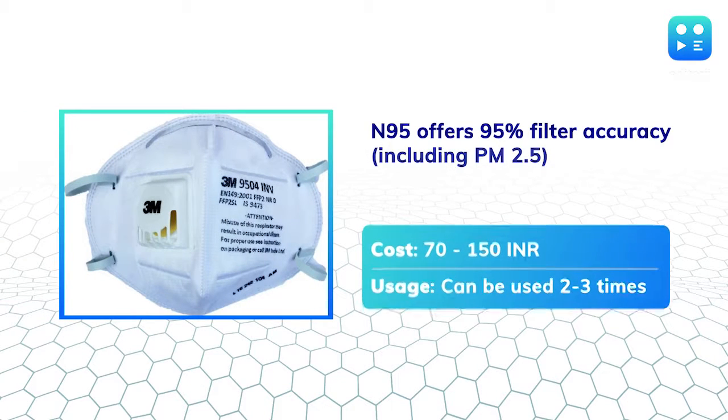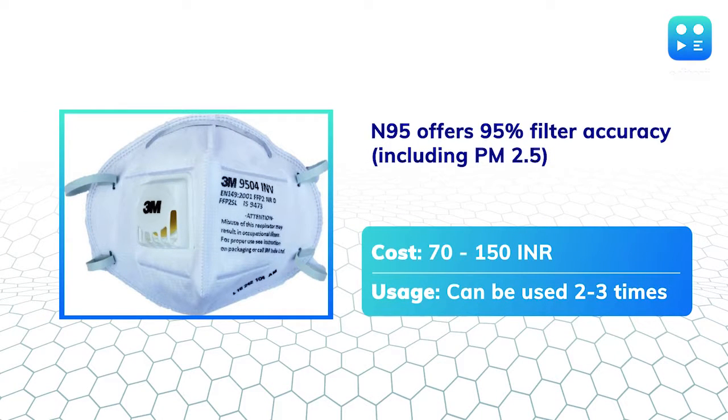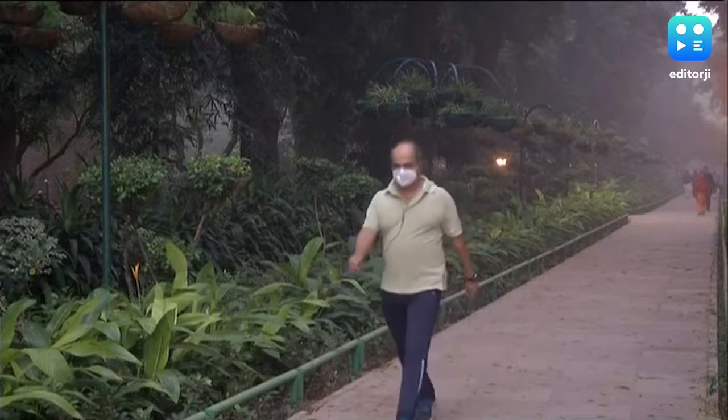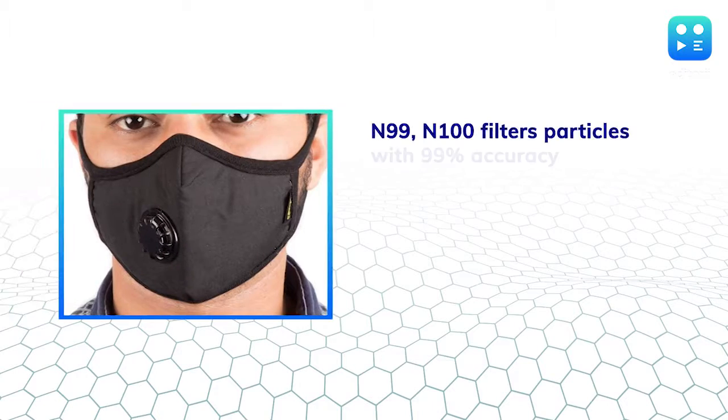The most popular of these is the N series, which saves you from non-oil-based particulate matter, which is what you need for the situation in Delhi. The N95 mask claims to filter about 95% of polluting particles, including PM2.5. If you're using it regularly, the mask can only be used two to three times.